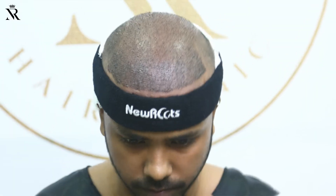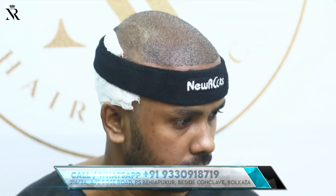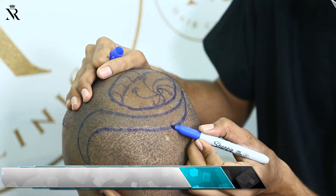Hi, I am from Kolkata — this is my second surgery. My first surgery was in 2019. I had grade six to seven baldness. My requirement was 7,000 grafts. The doctor advised me to do it in sessions, so we did all the sessions.